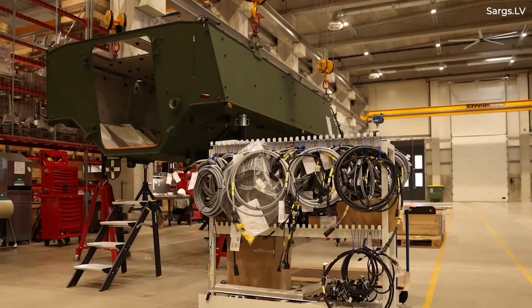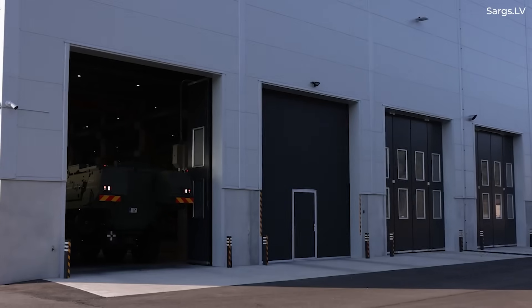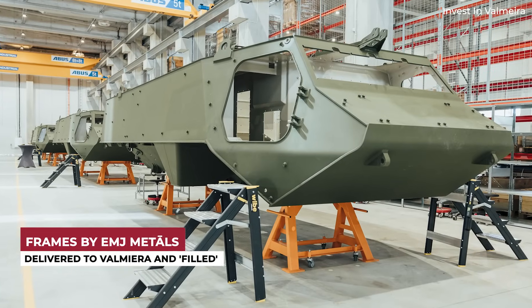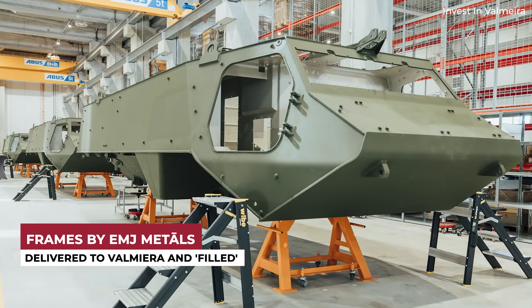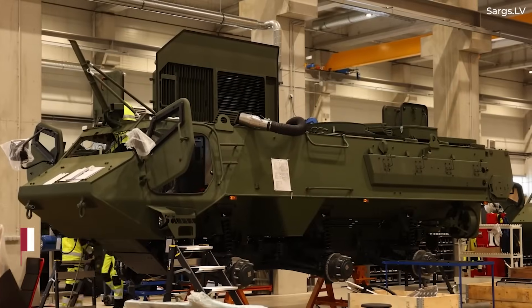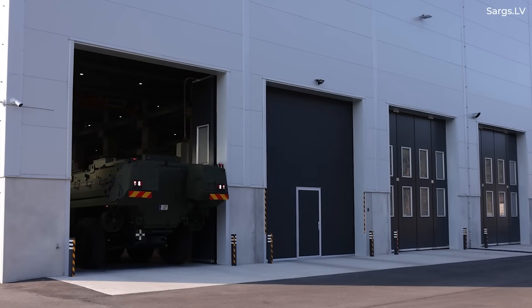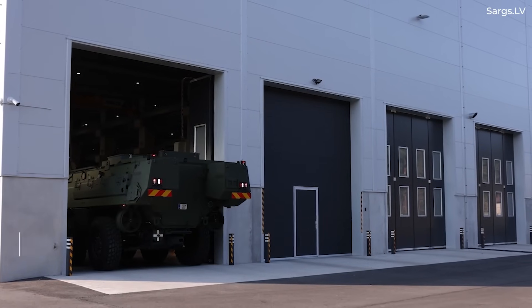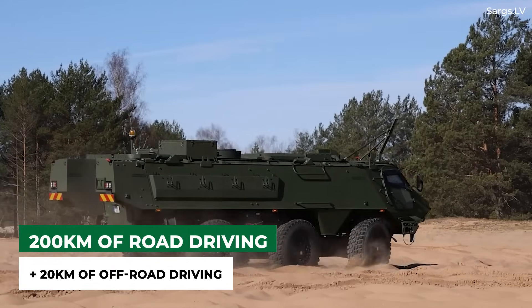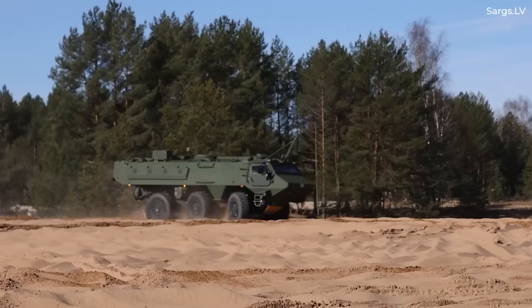The video put out by Latvia's military gives us a general idea of how the APCs are assembled. It was mentioned that the frames or shells are delivered from EMJ Metals. These get filled with material in phases 1 through 5, slowly turning into a vehicle. The engine and chassis are connected afterwards, and the APC can move under its own power. It's explained that the vehicle must undergo pre-delivery testing, including 200 kilometers of driving on public roads. An additional 20 kilometers of off-road driving is required as well, done within military training areas.